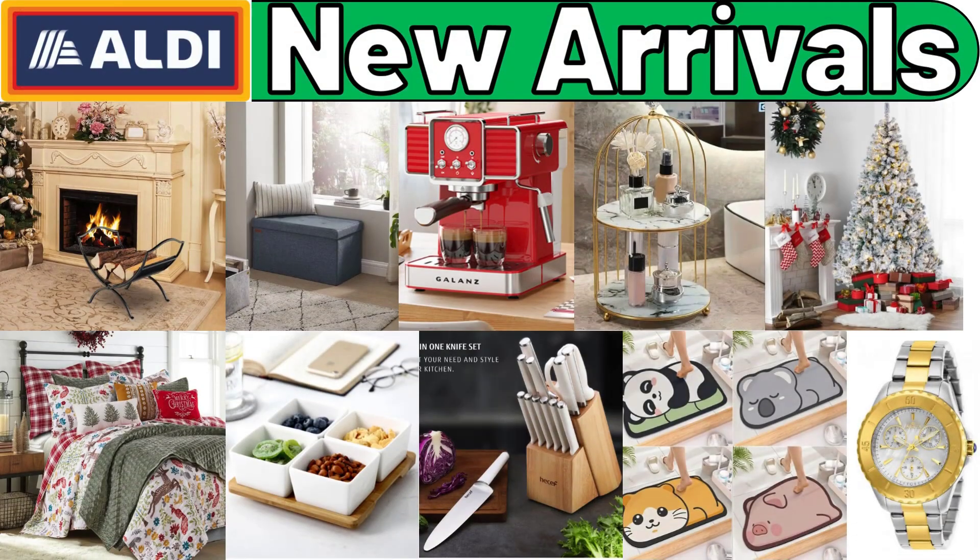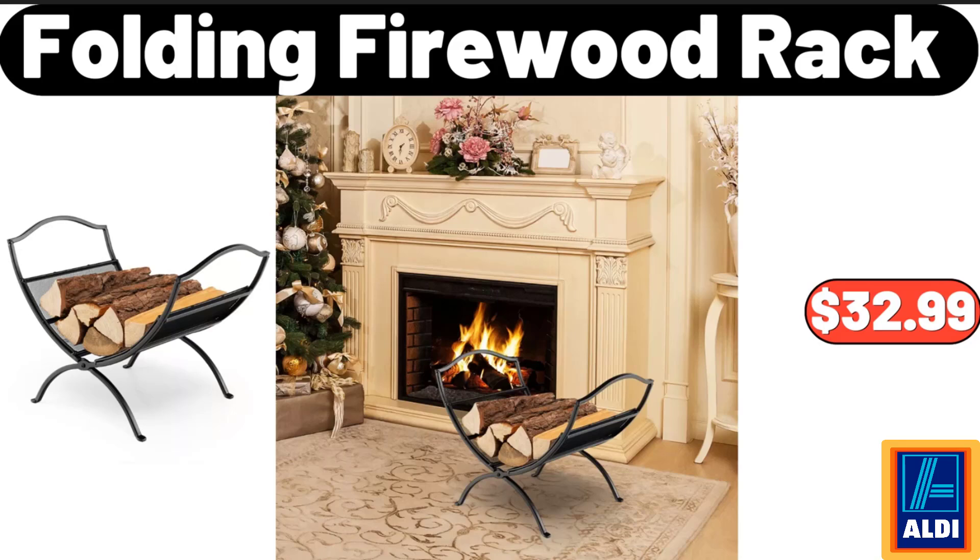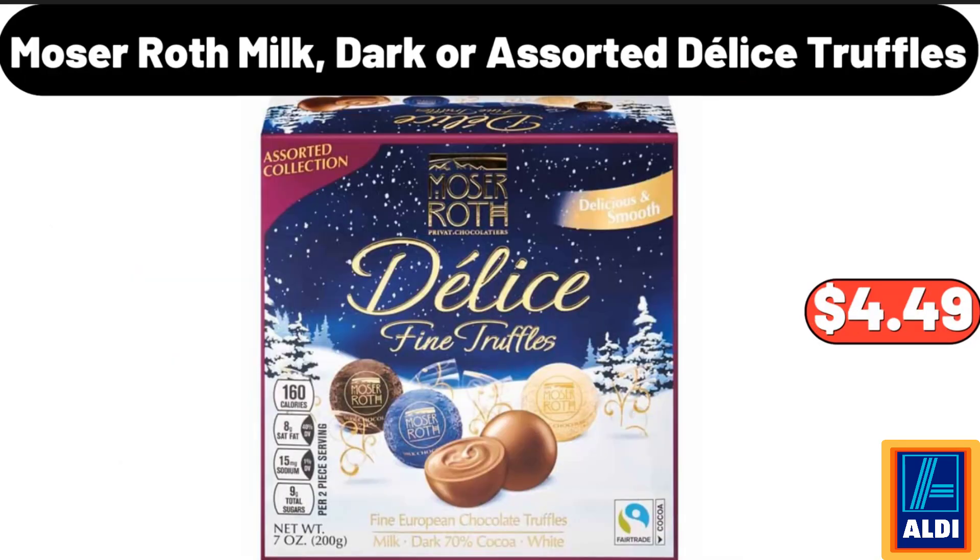Hello everyone, let's take a look together at the discounted products at Aldi Market. Folding Firewood Rack, $32.99. Moser Roth Milk, Dark or Assorted Delice Truffles, $4.49.